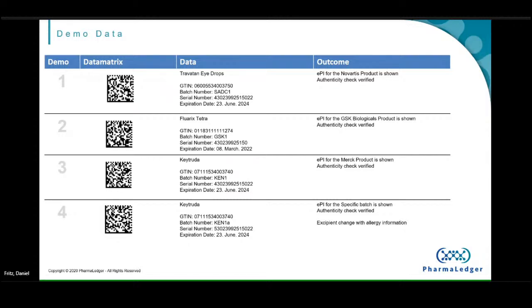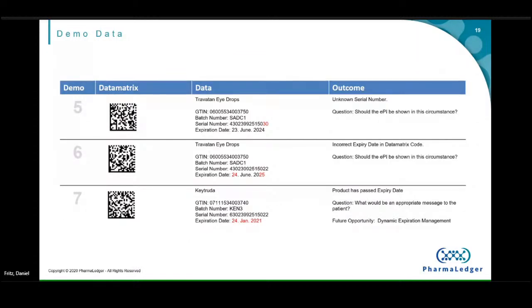These are the unhappy path scenarios. Scenario five: the serial number is unknown — it wasn't part of this batch. Scenario six: the expiration date in the code is actually wrong. Scenario seven: the product has passed its expiration date. For scenarios five and six, something is wrong — why isn't that serial number known, why is the data in the barcode incorrect? We're currently showing the leaflet in these instances but questioning whether we should. And for scenario seven — product expired — what kind of message should we show the patient to tell them something is wrong without scaring them?